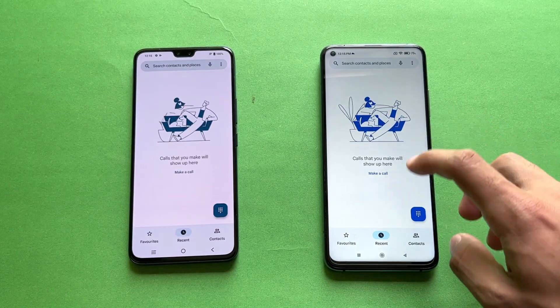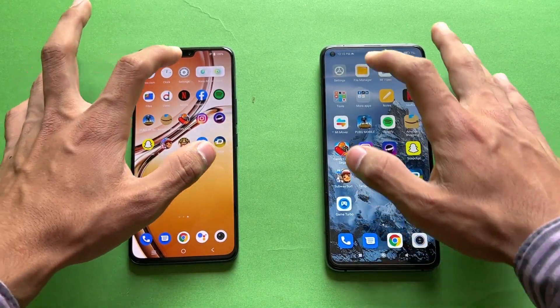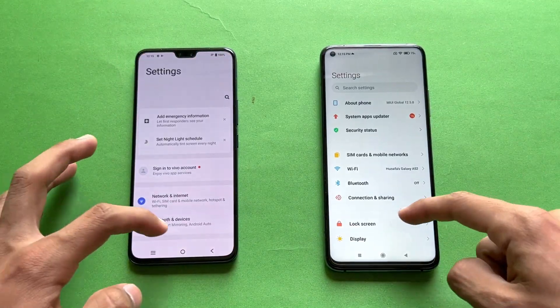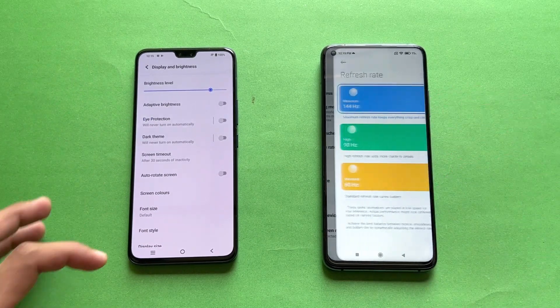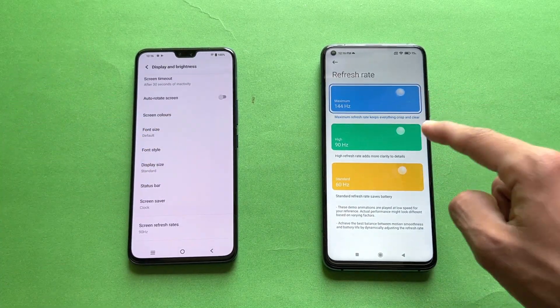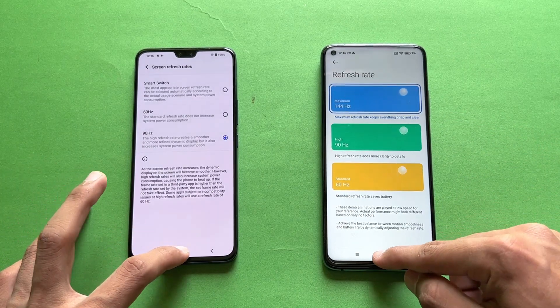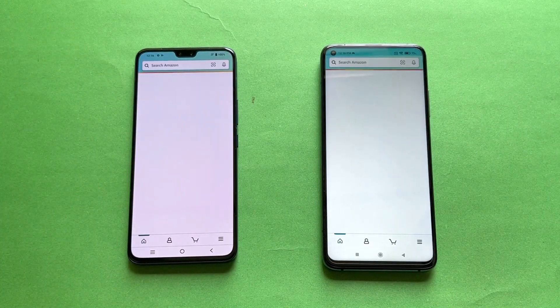Everything is closed in the background — no applications running. Now let's open the phone dialer: faster on the Mi 10T. We have different animations on both phones. Now let's open Settings — again faster on the Xiaomi Mi 10T. Let's go to the display and check the refresh rate: the Xiaomi has 144Hz while the Vivo only has 90Hz.